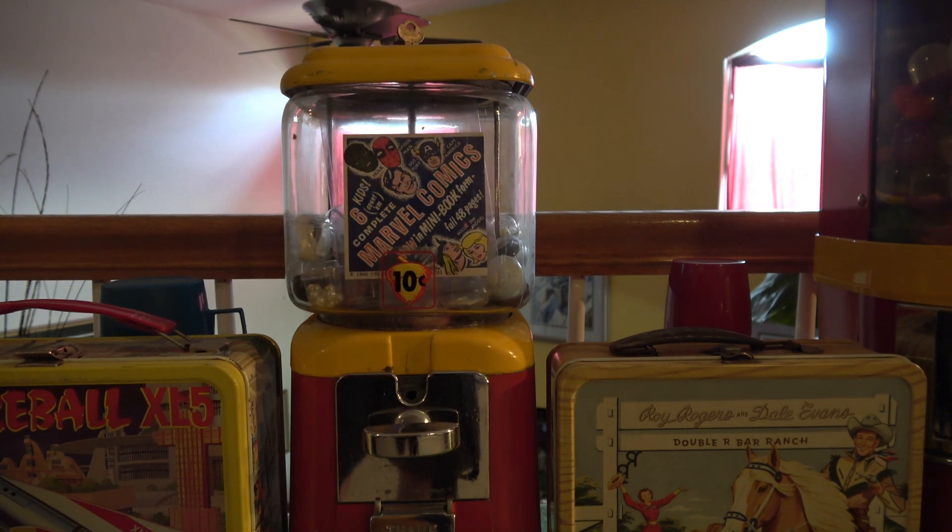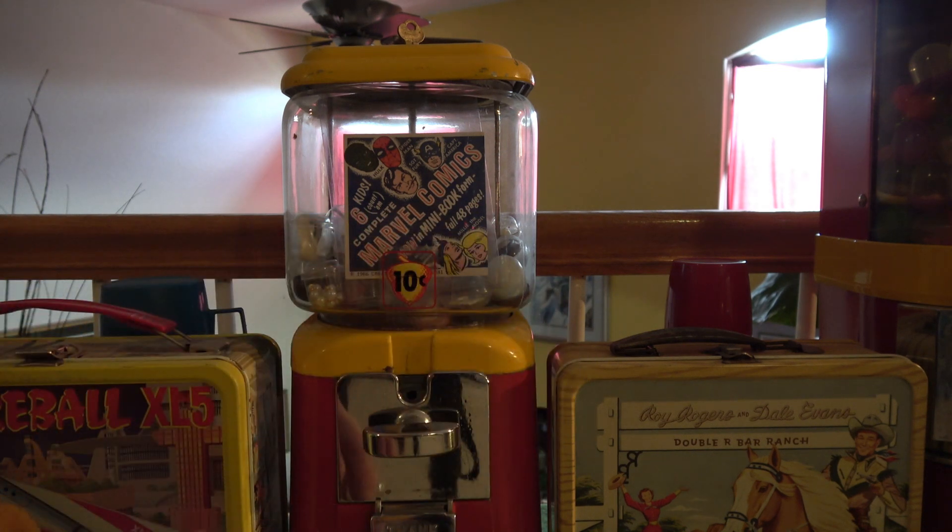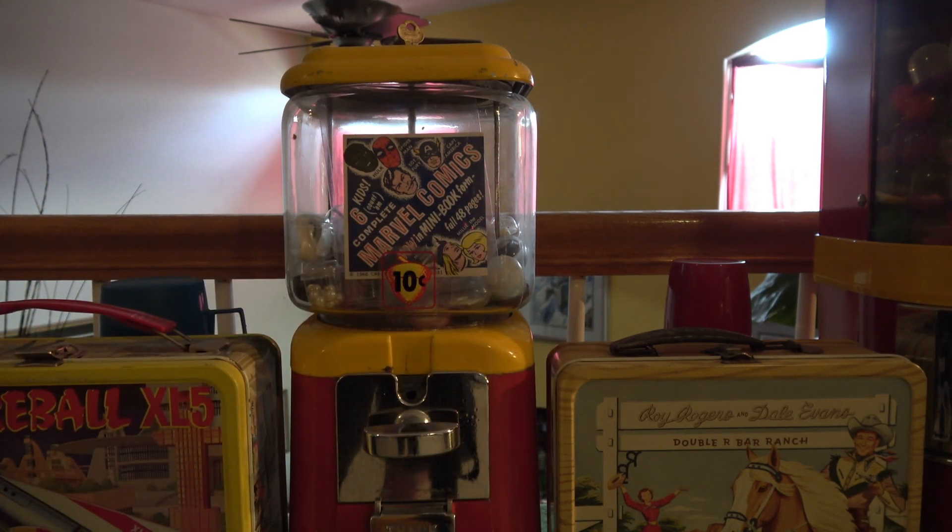I turned the camera off and straightened the card out a bit. This is not the exact machine the Marvel mini books would have originally been in, but it is a vintage machine. As you can see, I've got a bunch of the little prize canisters in there — about a dozen or so of the Marvel mini books, plus some other little toy prizes you'd typically find in these types of machines.